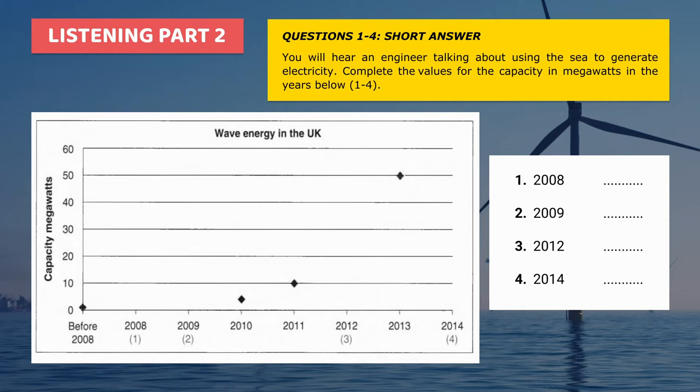If you'd like to look at the chart, you'll see that before 2008, our capacity was only one megawatt. But in 2008, when oil prices rose, there was an increased interest in marine power and our capacity grew quite dramatically to four megawatts.